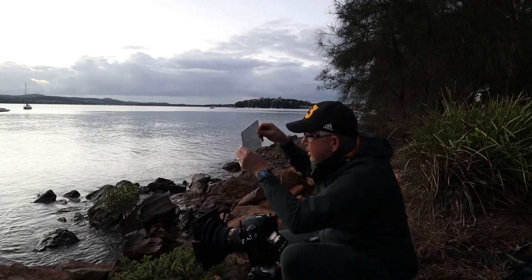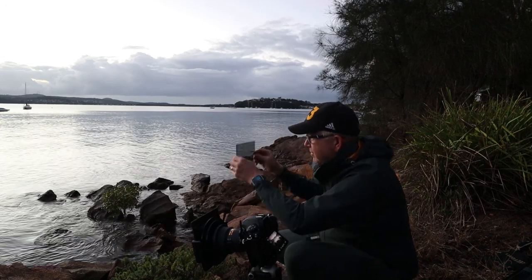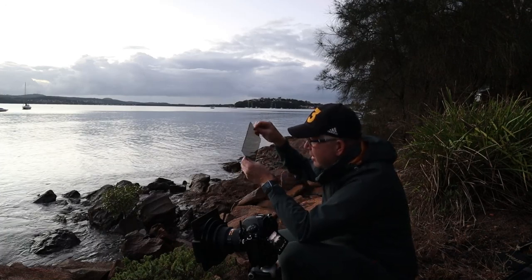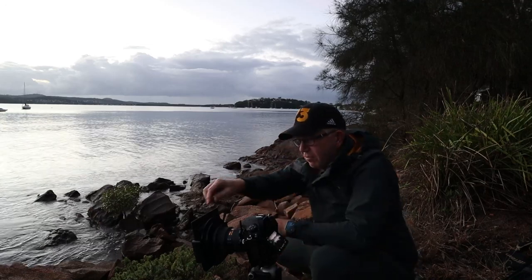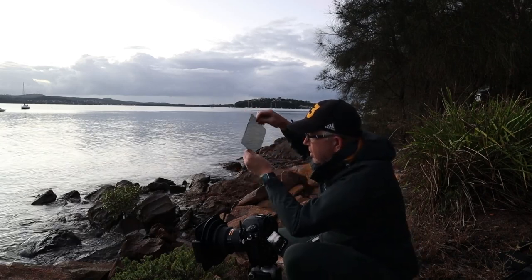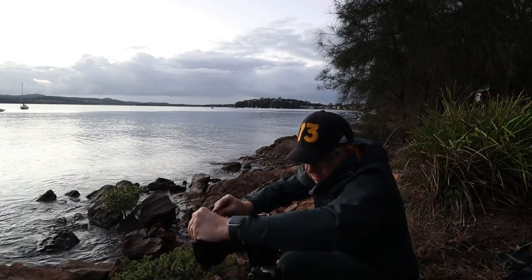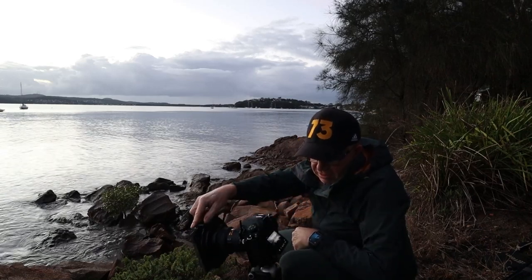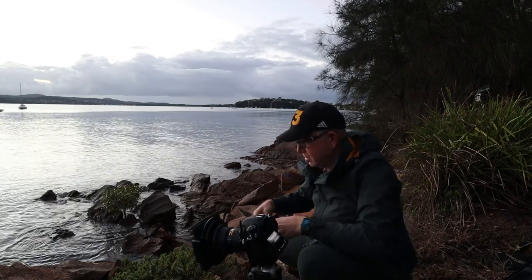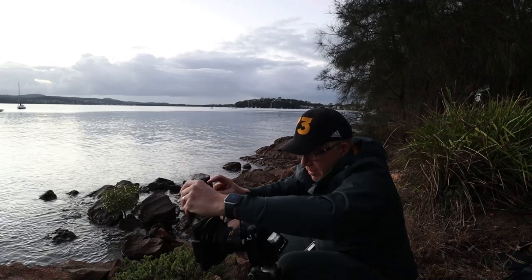I'm checking which way the polarizing filter goes. One thing about this Lee filter kit is it doesn't have a rotating circular polarizer on the front, so I have to use a square one and slide it in the right way. I can see through the filter that it's reducing the glare, so I'll put that on. I can rotate it once it's in the holder, but I have to keep the holder upright because I also need the graduated filter in the right position.